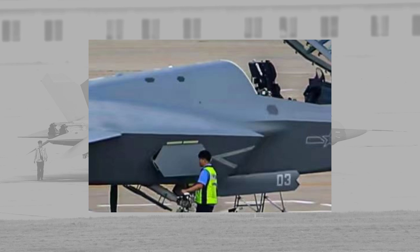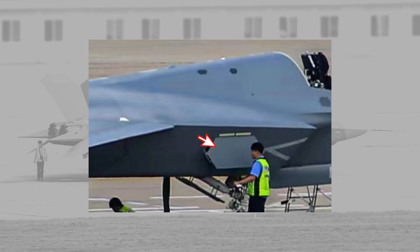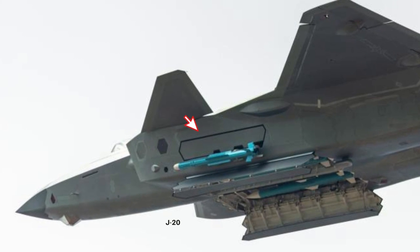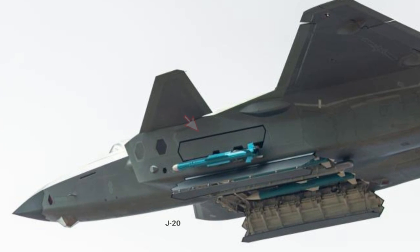The J-35 has two diverterless supersonic inlets. For the first time, we can see there is an opening cover after the inlet, again similar to the F-35, likely hosting a fueling port and some equipment connections. There is no side weapon bay like the J-20 or F-22, and the photo does not offer a view of the internal weapon bay.